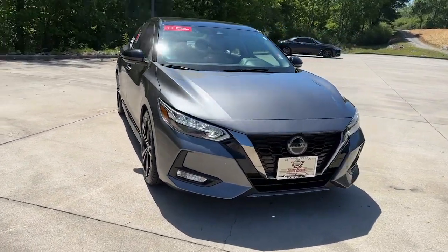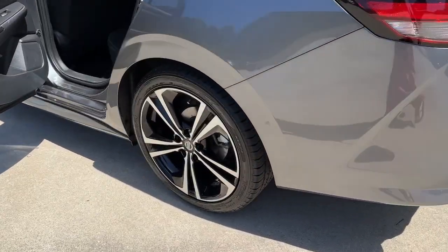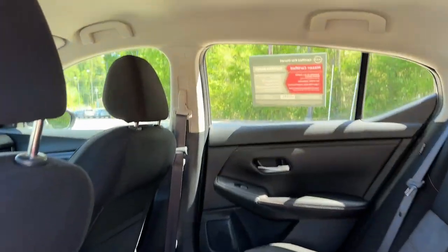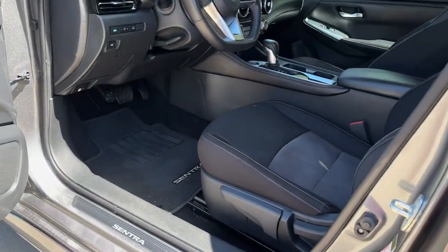These are just some of the great options this vehicle comes with: lane departure warning, keyless entry, backup camera, keyless start, satellite radio, heated mirrors, adaptive cruise control, fog lamps, remote engine start, and multi-zone AC.